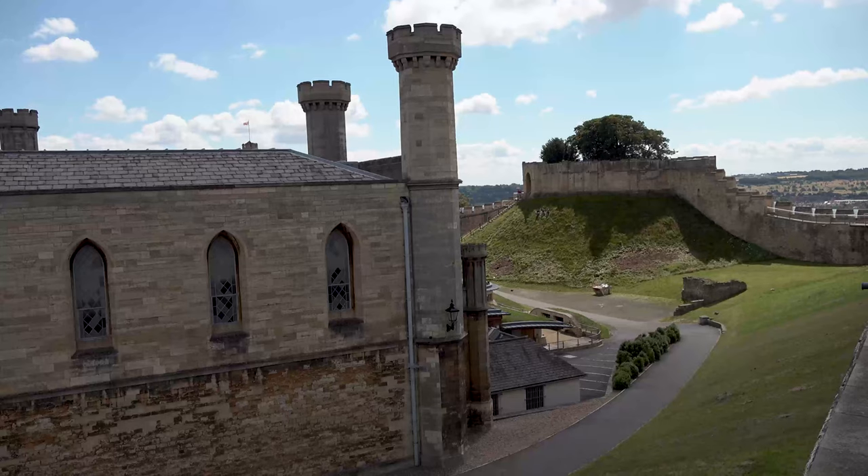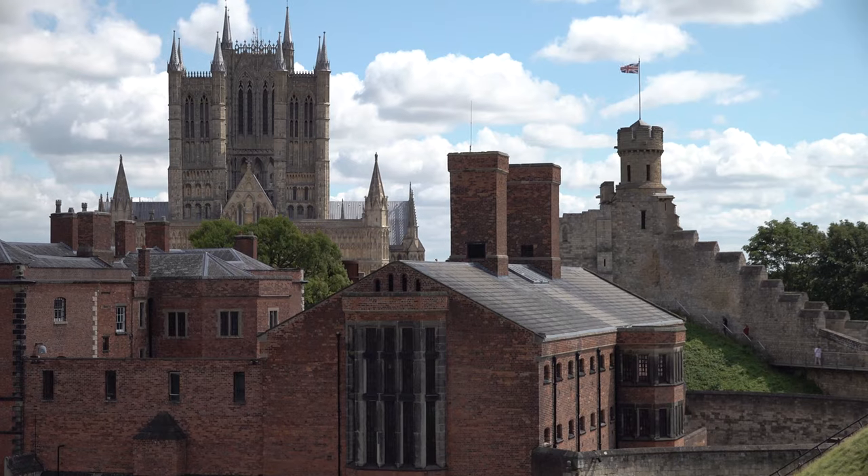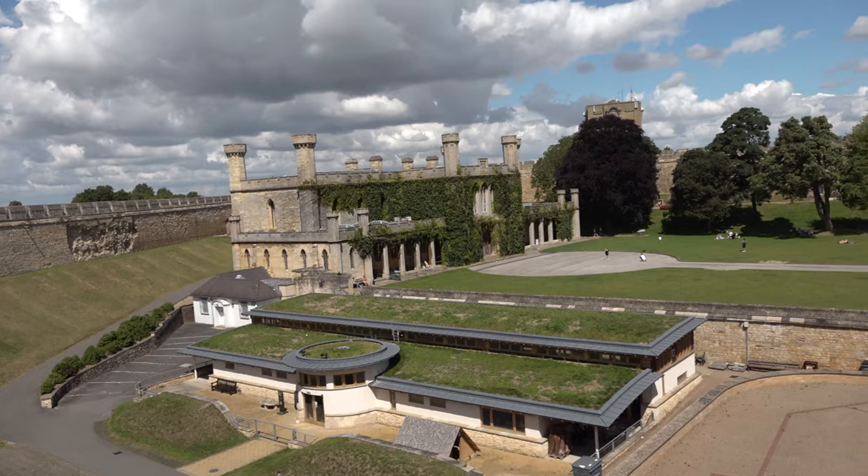Visitors can make their way across the medieval wall walk, which is an impressive third of a mile long. The journey takes you through the history of Lincoln and provides a photography hotspot for panoramic views across the beautiful city and countryside.